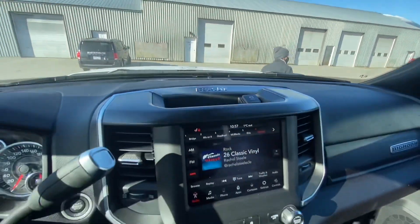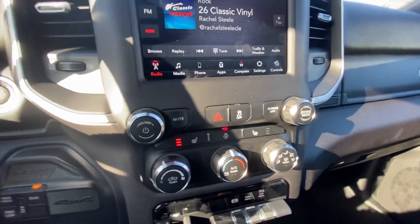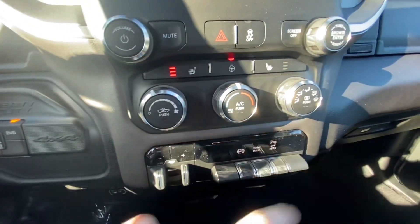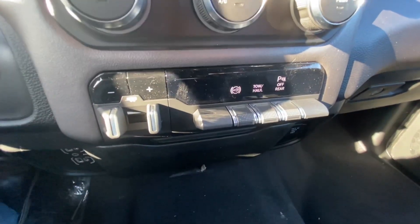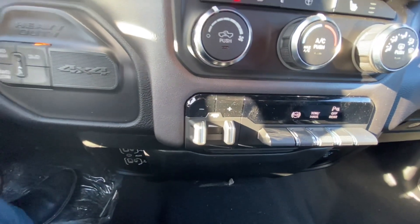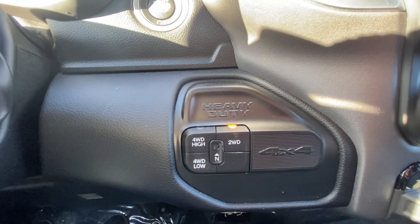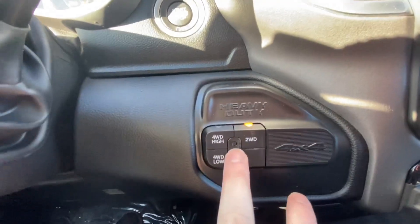You got a plug-in and storage piece there, heated seat, heated wheel, heated seat for the passenger. You got the exhaust brake, you can turn off your sensors on the back, and it has the tow haul option — gives you a different gearing option while towing. Trailer brake with gain control, four-wheel drive high, two-wheel drive, four-wheel drive low, and this can be flat towed with the neutral option.